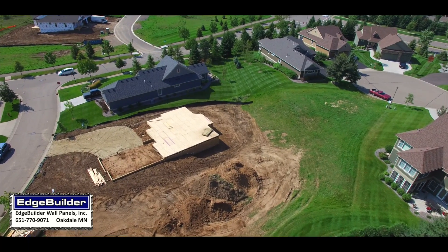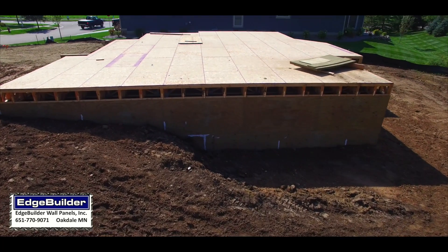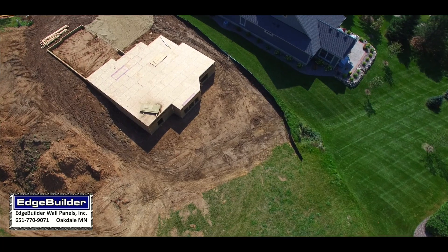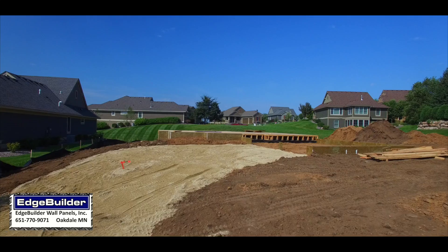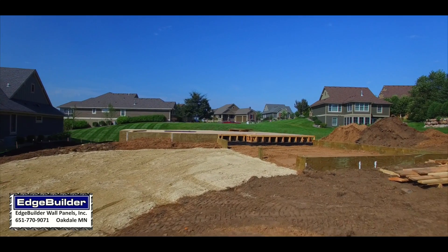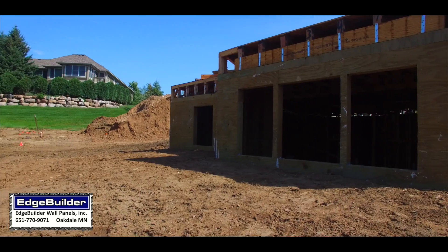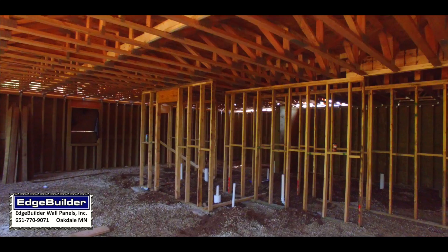Shown here is a completed panelized foundation, capped and ready for additional construction to complete the structure. Flexible for any home design, Edge Builder Panels is the complete solution covering the frost walls for the garage. Energy-efficient foundation sidewalls capable of being insulated from R19 to R38 or even higher are the perfect solution for basements featuring walkout or lookout walls.